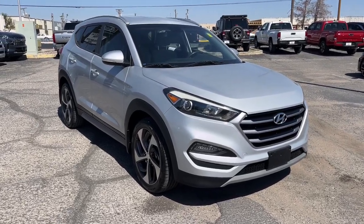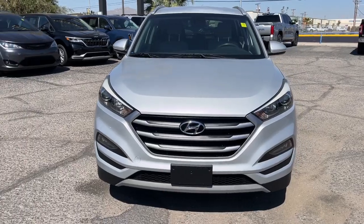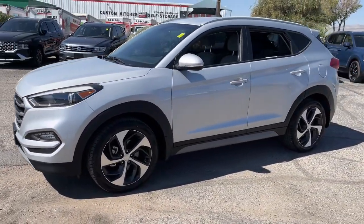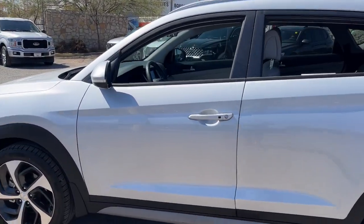You just found the 2018 Hyundai Tucson. With less than 30,000 miles on the odometer, this vehicle stands out from the rest. Take your daily drive to a higher level of comfort and quality with this well-built, well-equipped Tucson.